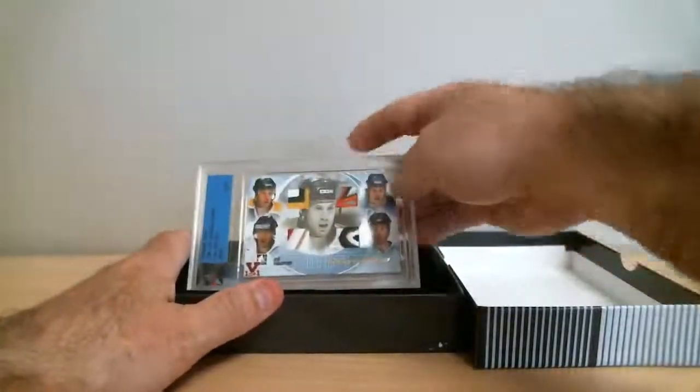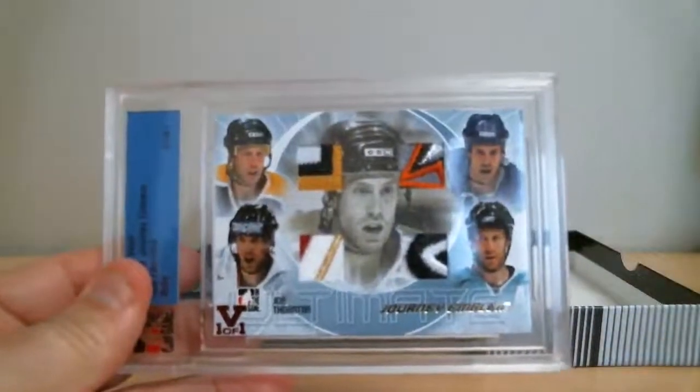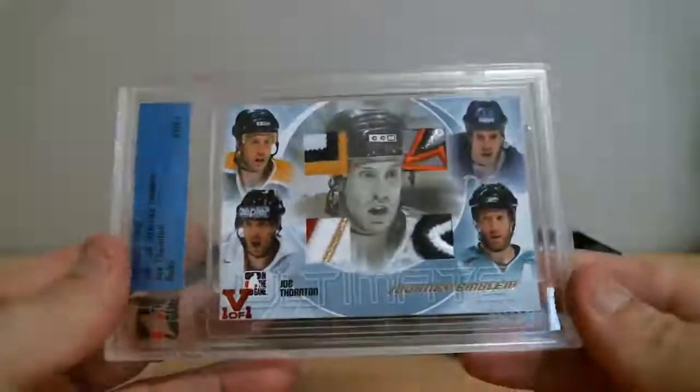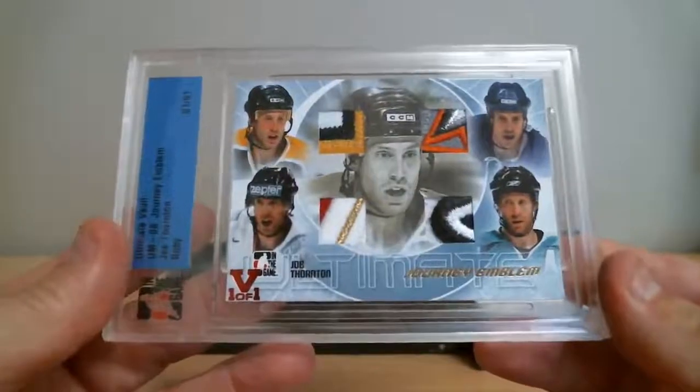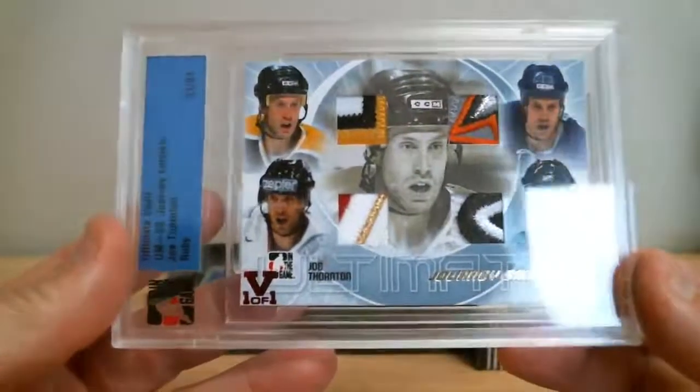Oh wow, this is nice. A lot of colors. Journey Emblem — Joe Thornton. Wow, look at the patches in there. Beautiful.